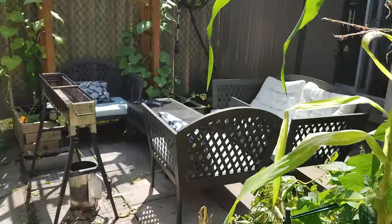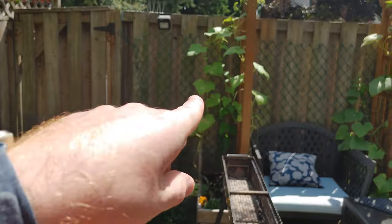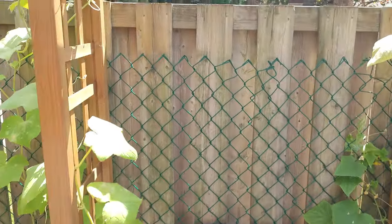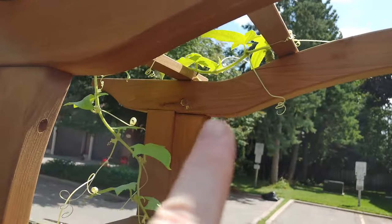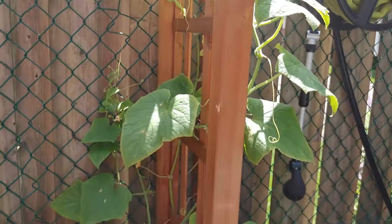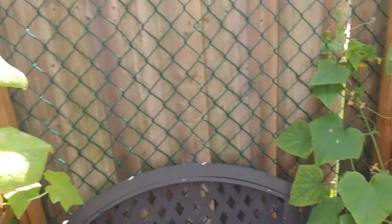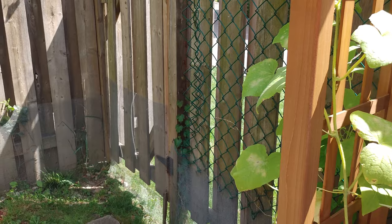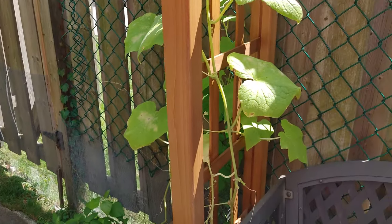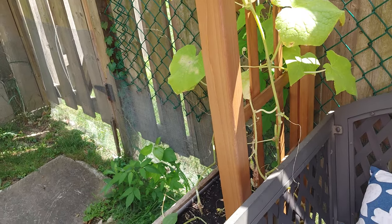I'm not impressed with the cucumbers here — these are just pickling cucumbers. As you can see, there's one up here and another one there, and they're not looking healthy at all. This plant looks pretty healthy but the other one not so much. I've fertilized and done as much as I possibly can. I think next year I'll be putting a different type of cucumber in here.